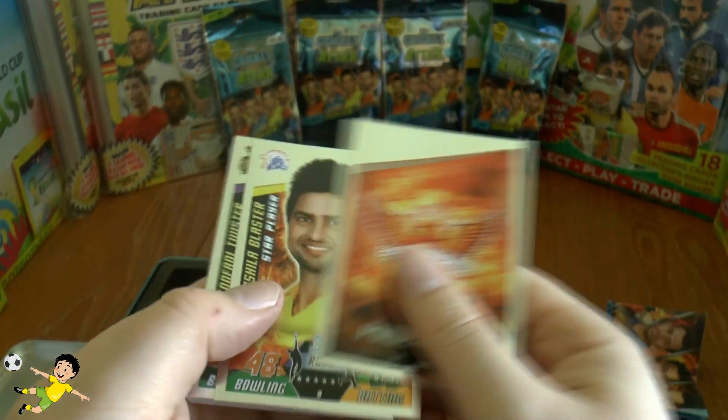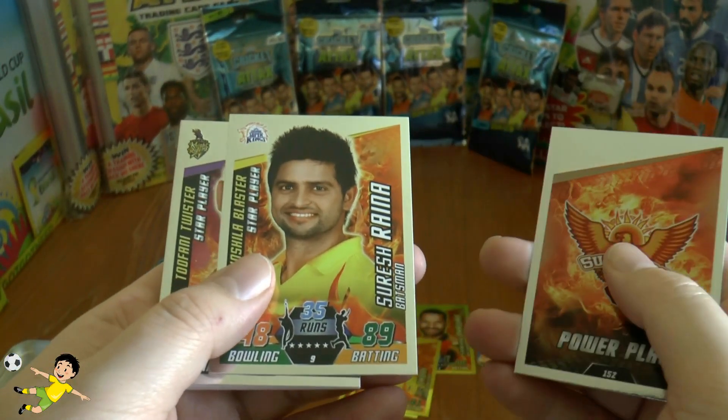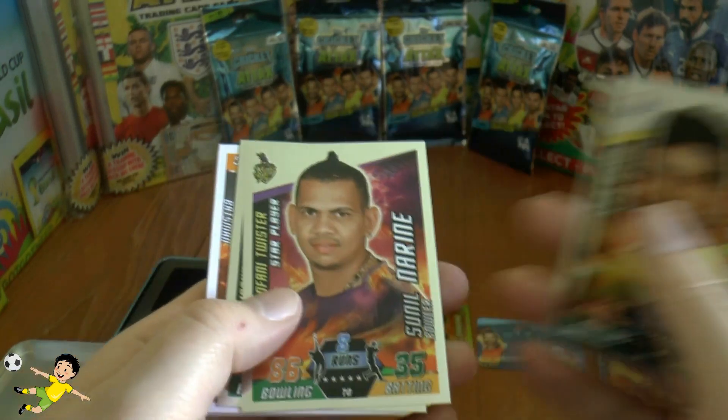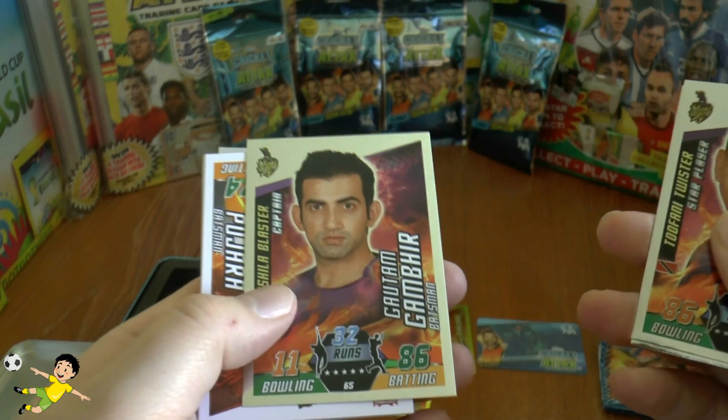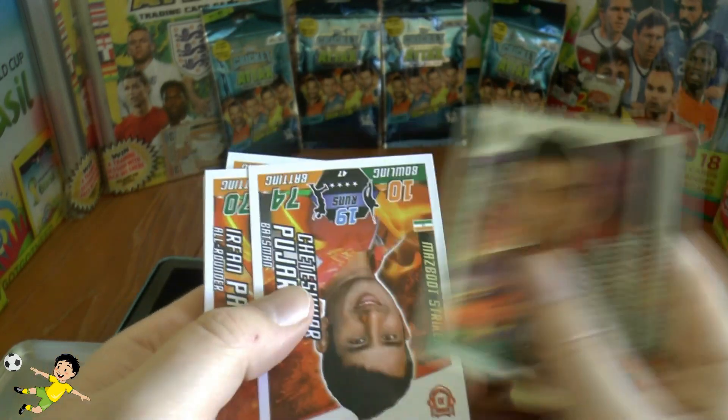Then we have the power play card of the Sunrisers — Raina, star player there — followed by Narine and Gambhir.